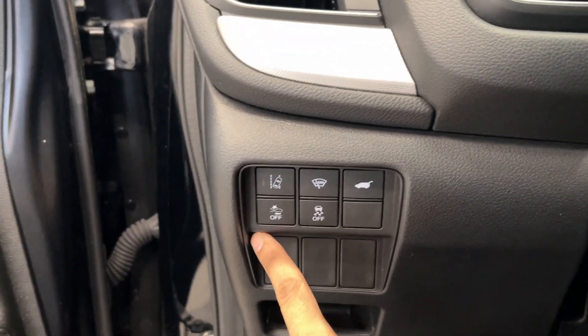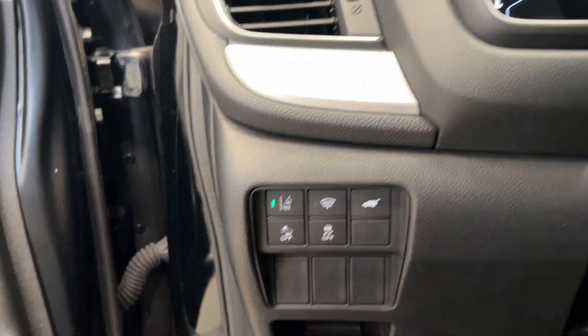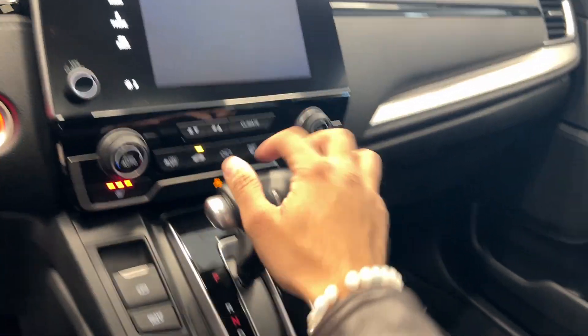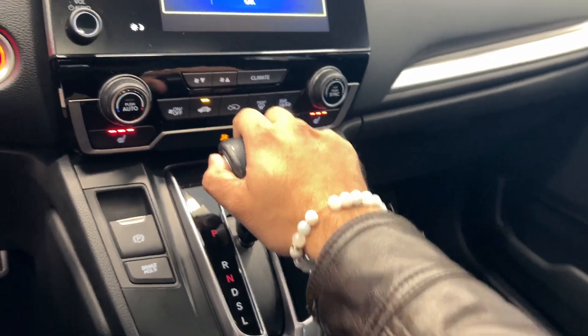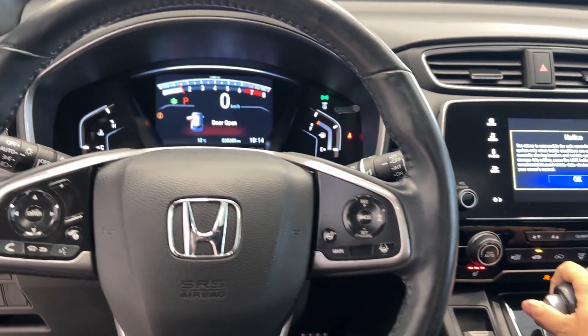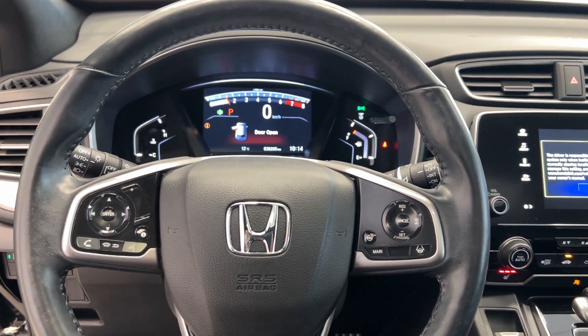We have some safety features: our collision avoidance and our lane mitigation. It only has 38,000 kilometers. We also have heated seats and Econ mode to save more fuel, a backup camera — and it could be yours today. Come on down to Destination Honda; this won't last long.